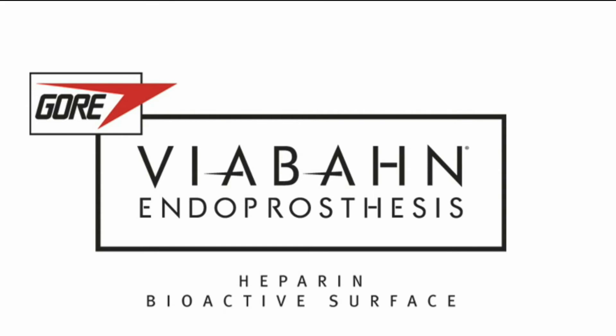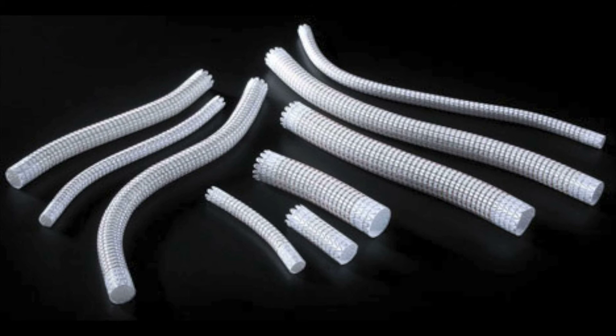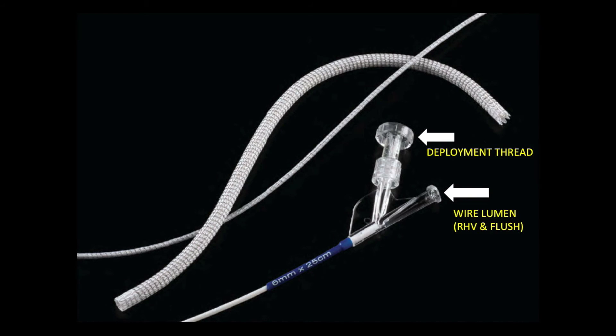We used a Viabahn covered stent for this procedure. It is essentially a PTFE stent with a heparin-bonded surface and comes in various lengths. We used a 6 millimeter by 25 millimeter stent. The stent is compatible with a 6 French shuttle sheath, which is what we used in our case. It has two ports inside the catheter that carries the stent: a wire lumen attached to a rotating hemostatic valve and a flush, and a side port which is the deployment thread. Once you are ready to deploy the stent and it is in position, you unscrew this area and pull the thread, which deploys the stent.